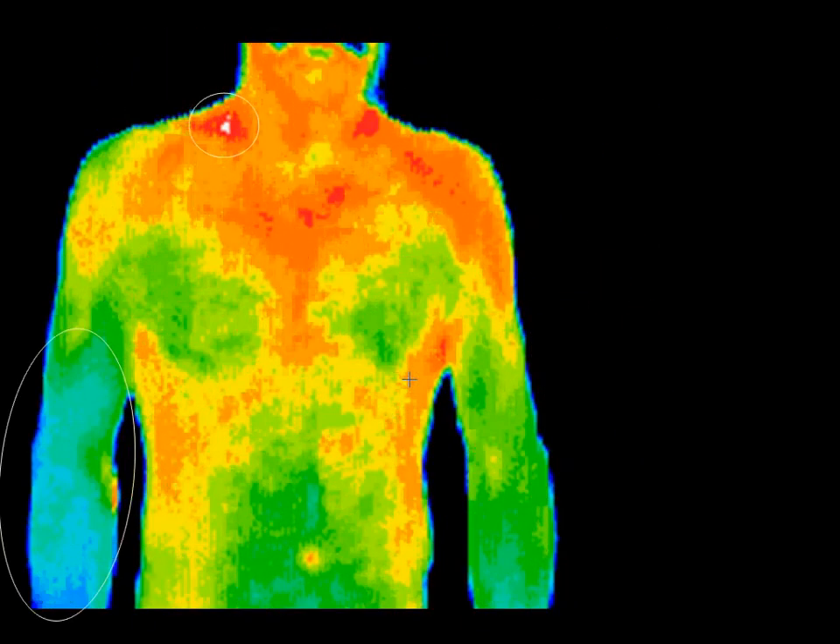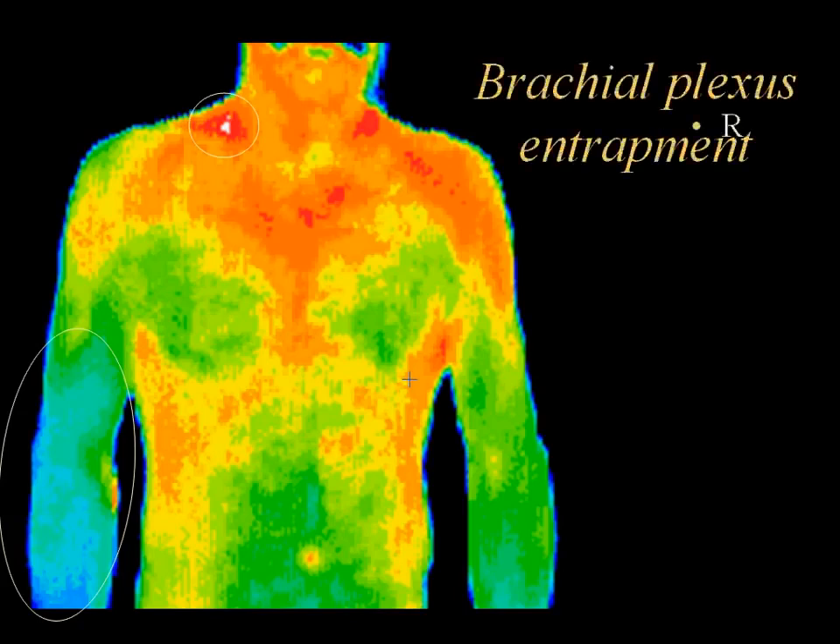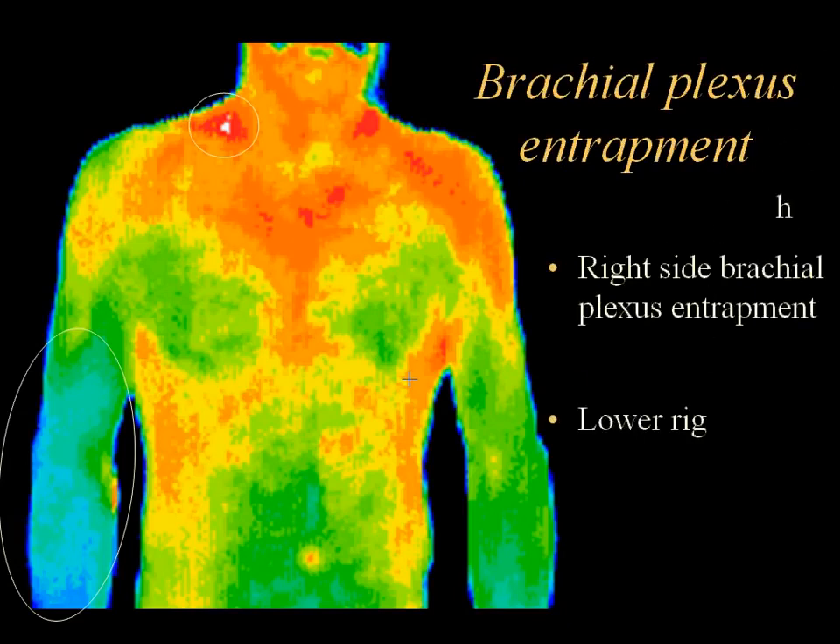Referred pain syndromes can be difficult to diagnose. This patient presented with nonspecific pain in the lower right arm, which had been investigated with a number of different modalities. Thermography showed the thermal asymmetries between the left and the right arm that led to the positive diagnosis. When there is a brachial plexus entrapment or neuropathy, the sympathetic outflow is low and the colors are blue and green and much cooler than the opposite side. There is also inflammation up at the right neck area where the brachial plexus nerves are found.